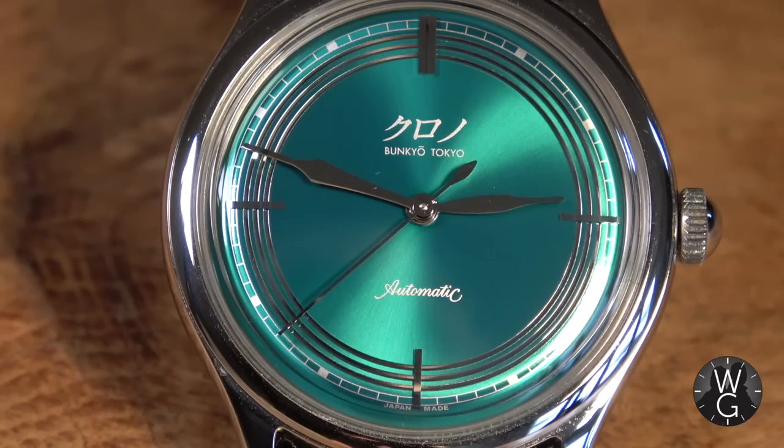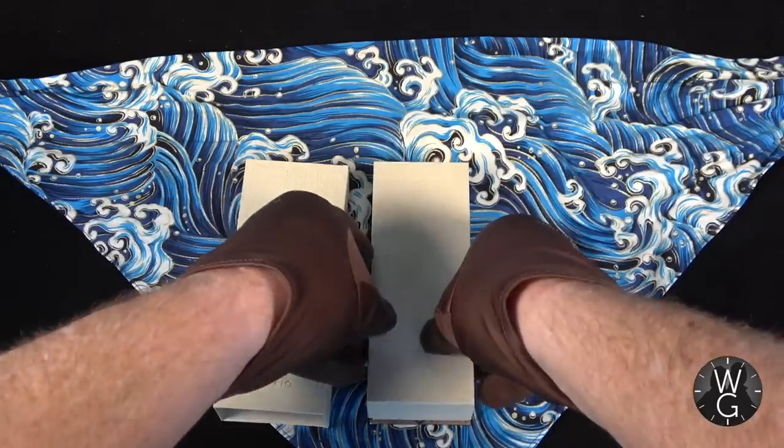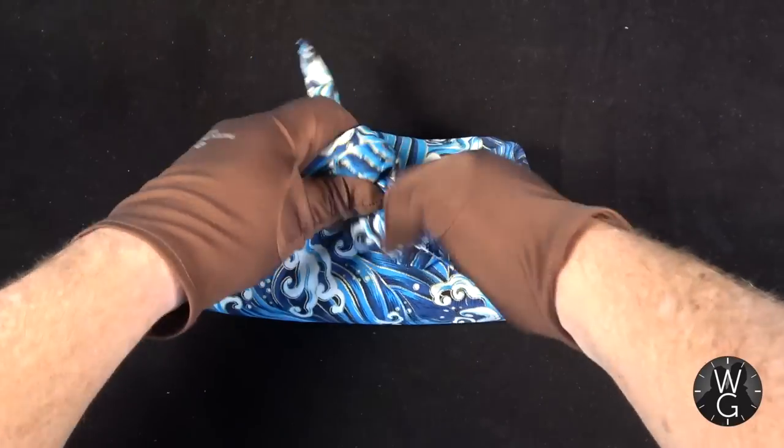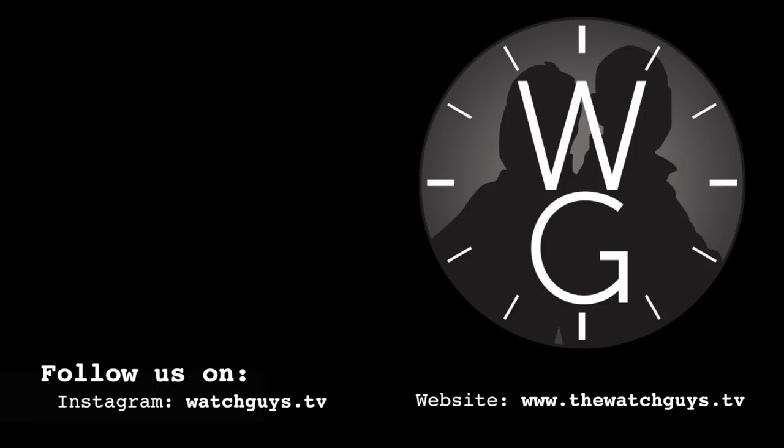I hope you enjoyed the Korono Anniversary Green Mori. I hope you learned something and are now as interested in Korono as I am, and I hope I've opened your eyes to this fascinating new Japanese brand. If you like what I'm doing on The Watch Guys, please subscribe, leave comments and likes — I read all the comments and reply to many of them, and subscribing makes the channel grow stronger. There'll be another Watch Guys episode next week.